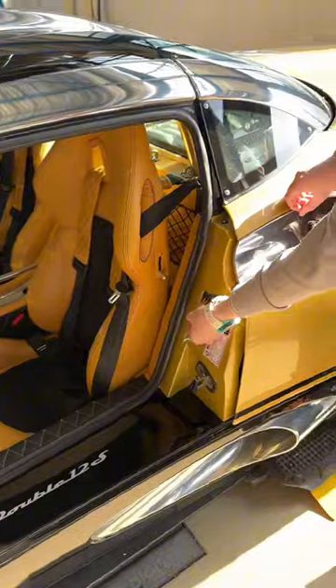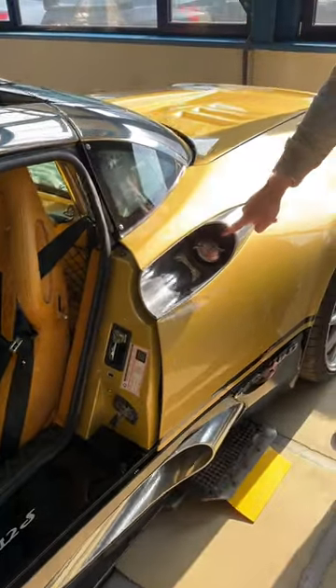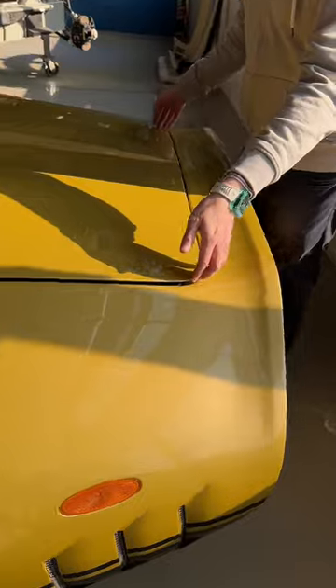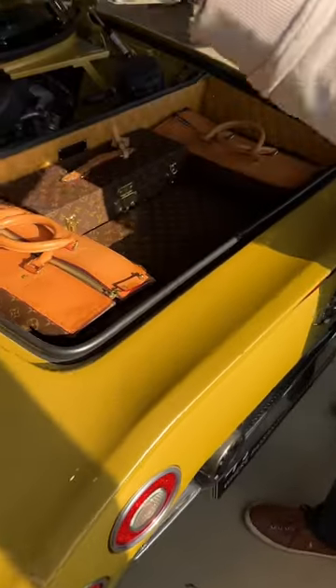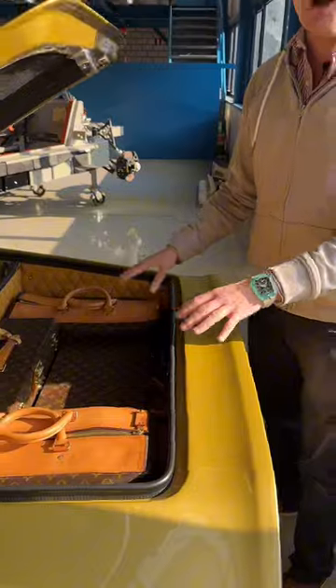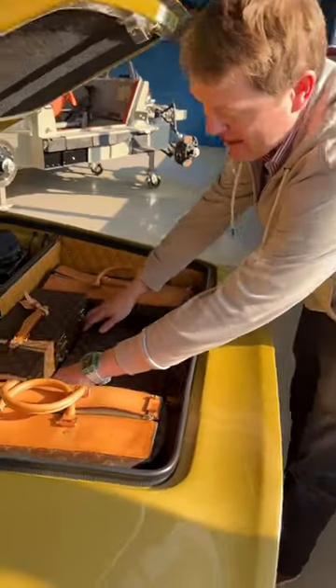To pop open the rear, pull this. That's actually your fuel filler cap, paying tribute to the aviation history of Spyker. And back here, take a look at this — that is an original Louis Vuitton luggage set fitted for the car. The only one they've ever made, thanks to the history with Spyker.